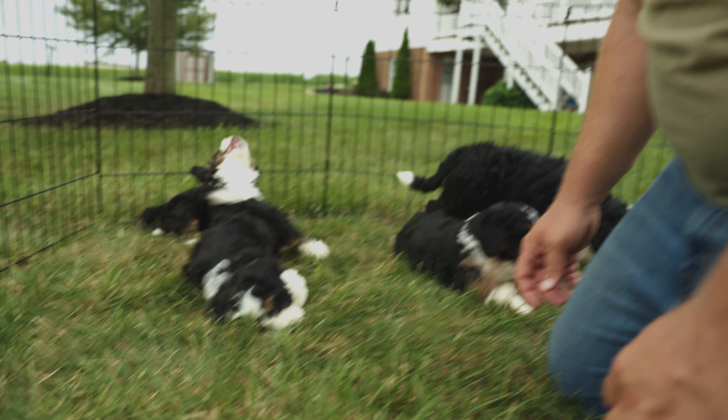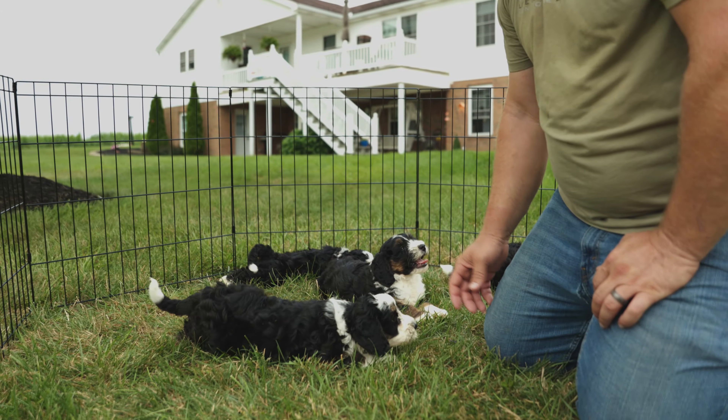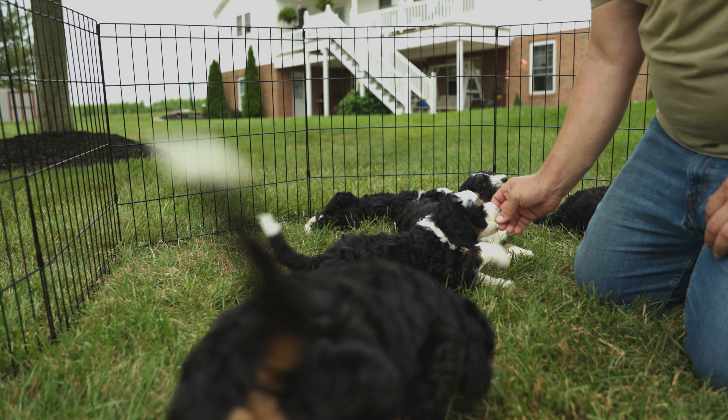Our litter is quite unique — very black and white, with a lot of different shapes and sizes. Check us out, we're gonna be very ready for a new home.